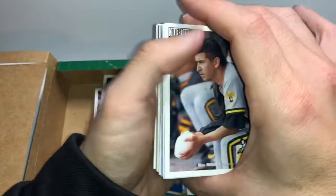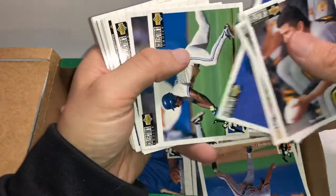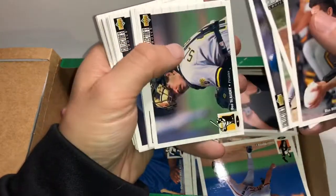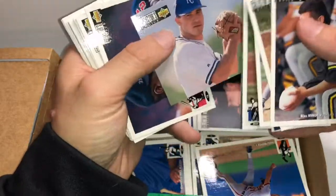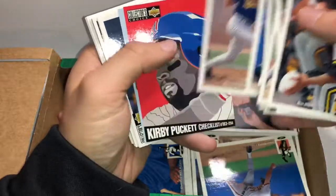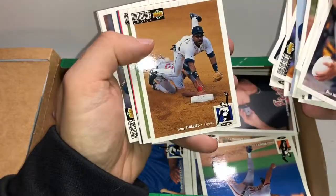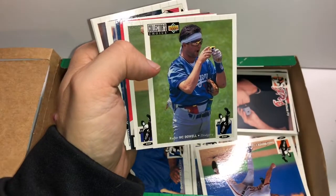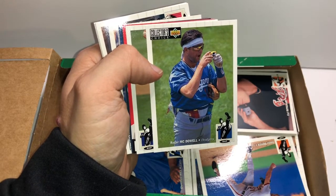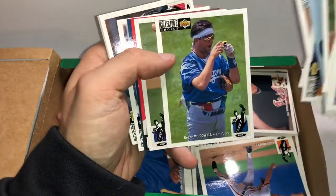Matt Drews. Luis Gonzalez. Randy Myers — one of the Nasty Boys, the original Nasty Boys. Rickey Henderson as a Blue Jay. Jeff Granger. Mo Vaughn. The checklist: Kirby Puckett. Kirk Presley rookie. Roger McDowell — so as a Dodger, Roger was a famous prankster. If you went to a lot of Dodger games he'd pull a lot of pranks in the bullpen. You can see he's got some Nerf guns in his holster. Taking a picture before digital cameras existed — disposable cameras.